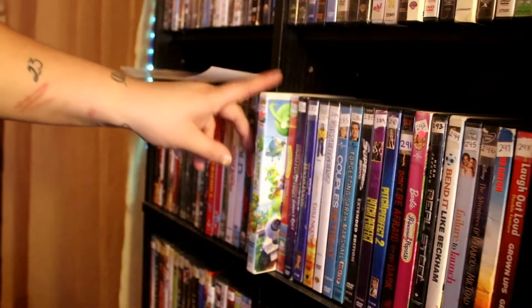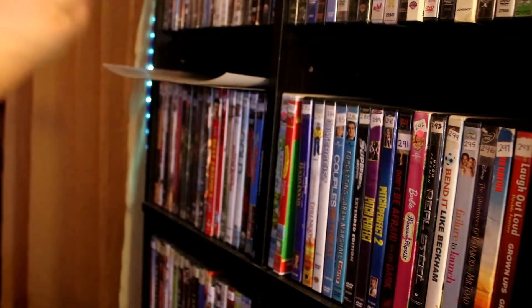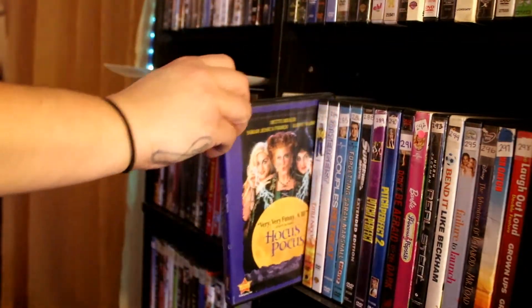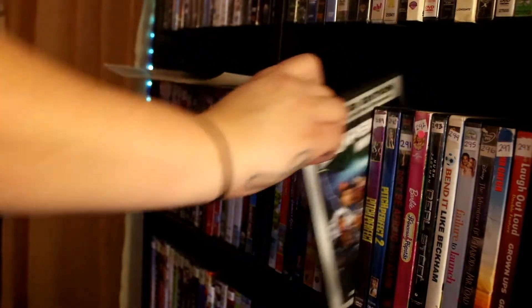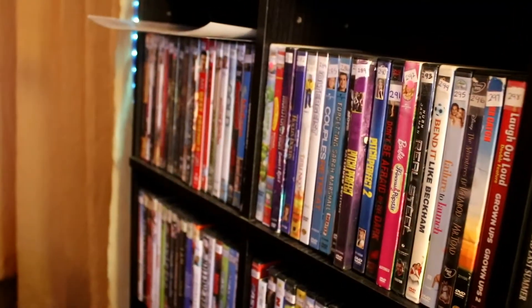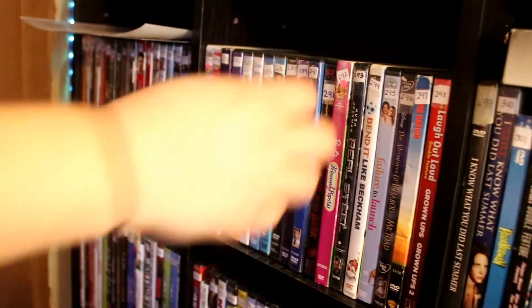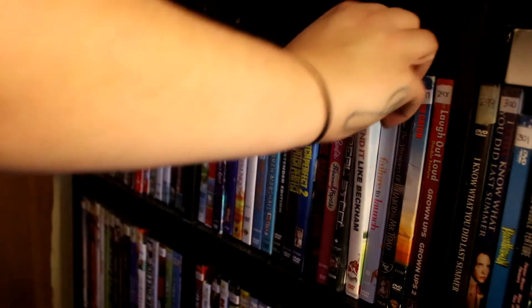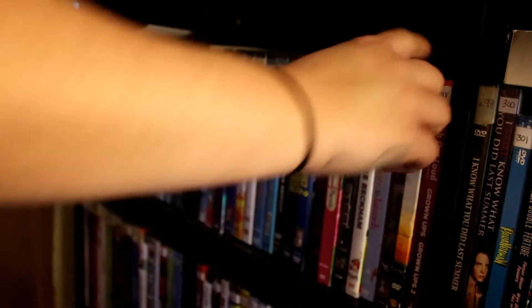Planet 51. Hello Kitty. Monster High: Ghouls Rule. Hocus Pocus. Little Mickey. Poltergeist. Couples Retreat. Forgetting Sarah Marshall. Superhero Movie. Pitch Perfect. Pitch Perfect 2 — I still need the third one. Don't Be Afraid of the Dark. Barbie: Princess and the Popstar. Real Steel. Bend It Like Beckham. Failure to Launch. Ichabod and Mr. Toad. Summer Catch. Grown Ups 1 and 2.